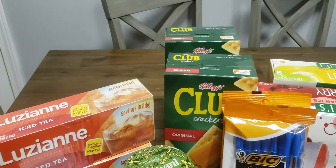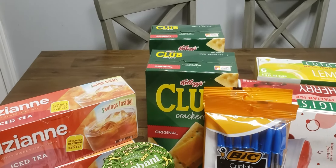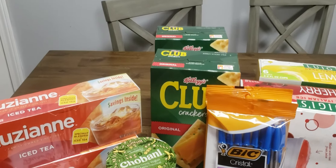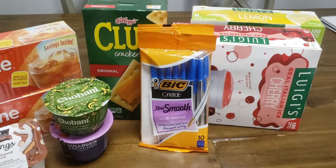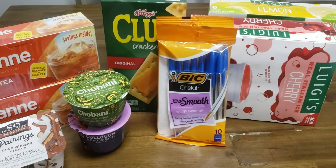I got two of the Club Crackers. They were $3.12 and we had that $1 off two coupon, making them $2.12 or $1.06 a box. Of course our Bic pens — they're $1.99, buy one get one free. With the $2 digital coupon, that makes them a one cent money maker.